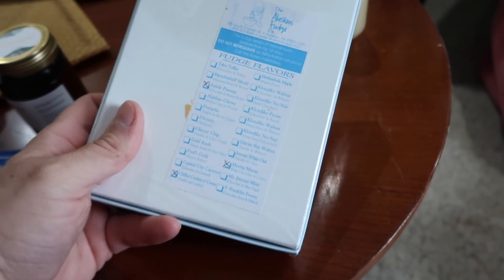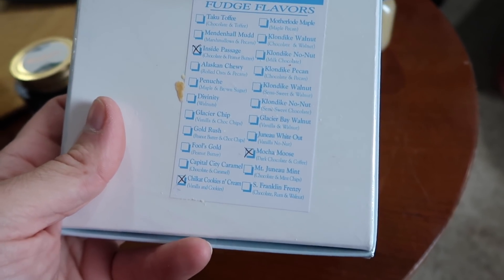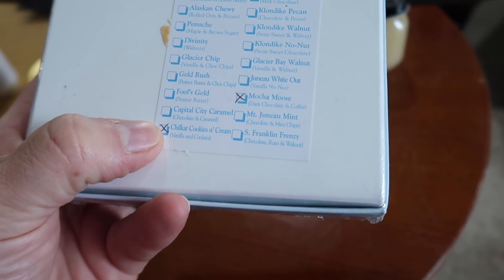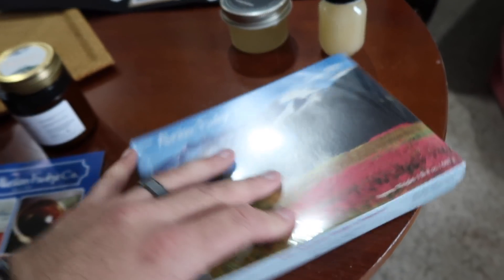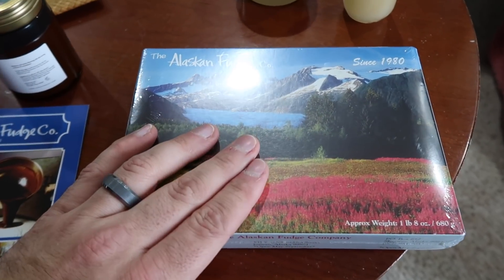I ordered their combo pack of fudge. There are three different flavors: Inside Passage, which is chocolate peanut butter — yes please — the Chill Cat Cookies and Cream, which is vanilla and cookies, and then Mocha Mousse, dark chocolate and coffee. Oh my gosh. Obviously not keto, so we're going to hold on to this for a little bit, but that will get consumed soon.